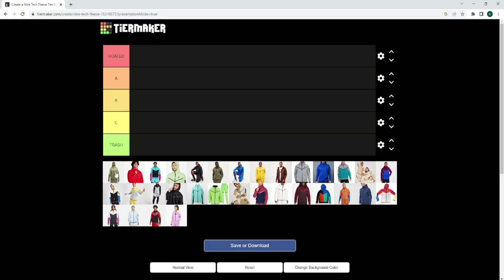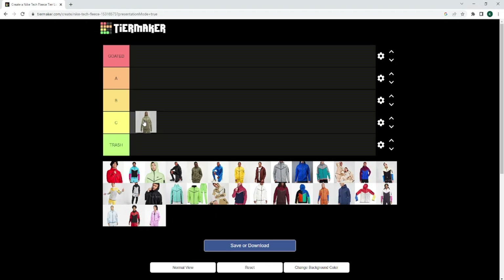So we've got the green — the two different shades of green. I'm not really rocking with this, I can't even lie to you. They should have stayed with one colour. It's going to go C tier.